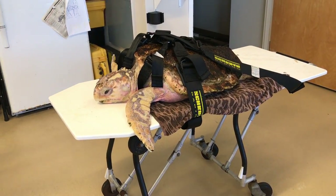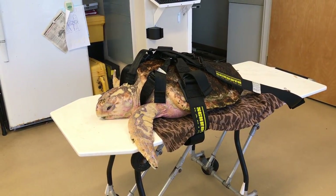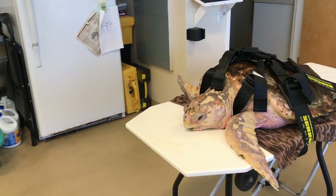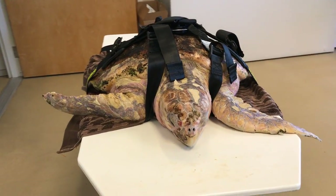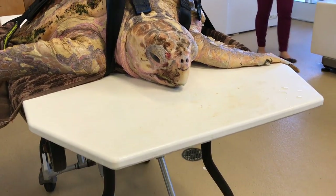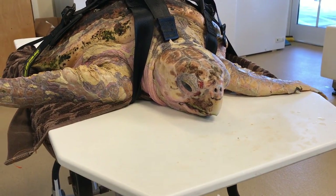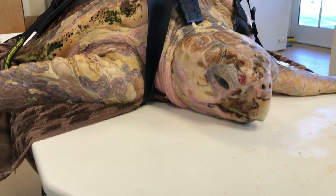Loggerhead sea turtles are pretty amazing creatures. When they're healthy and well, they have incredible bite force and really strong muscles around their jaw because they eat crustaceans — lobster, mollusk, crab, conch — and when they're healthy and well, they need a really strong bite force to chomp through those shells and eat those creatures.